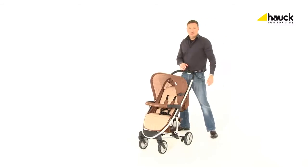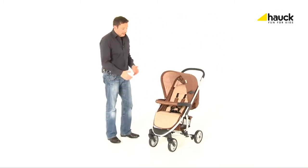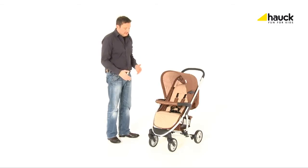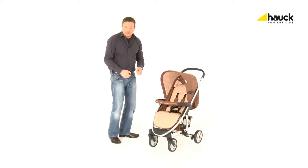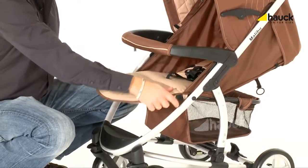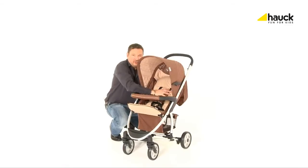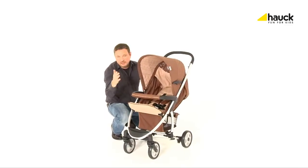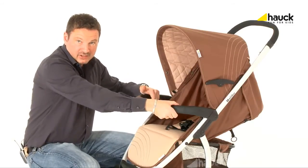The Malibu, as a buggy, offers the highest level of comfort for your child. It has a very large and broad seat which offers an individually adjustable footrest and backrest. With the footrest upwards, the backrest is adjustable to a full reclining position — perfect for relaxing. The front bar can be opened easily and even be completely detached.